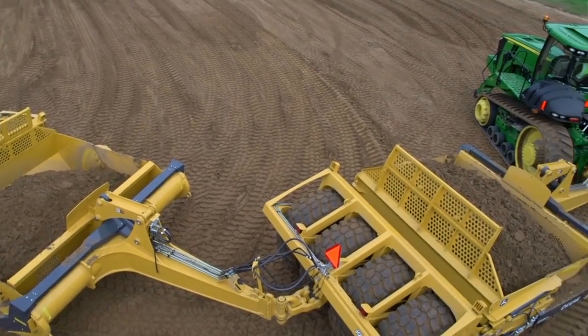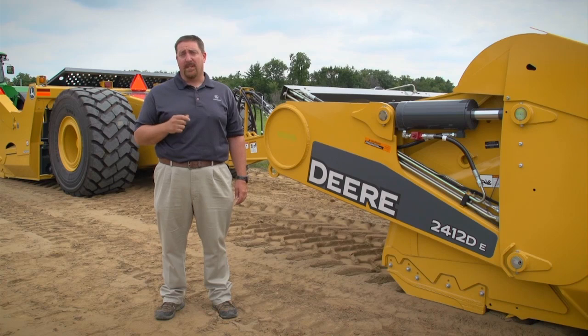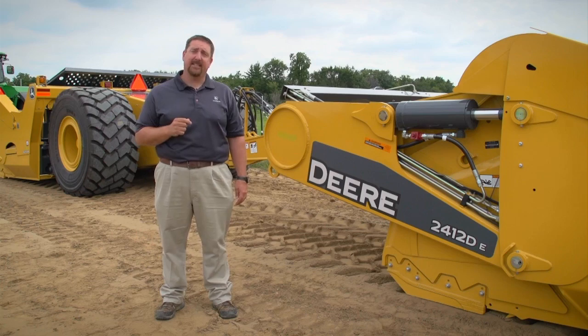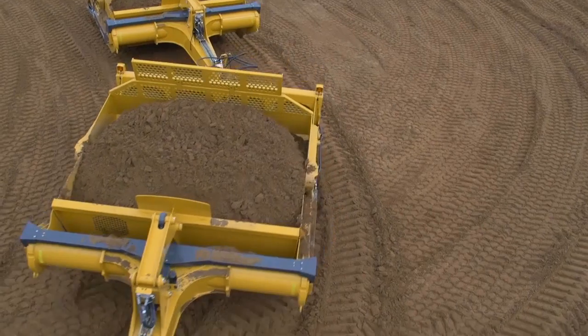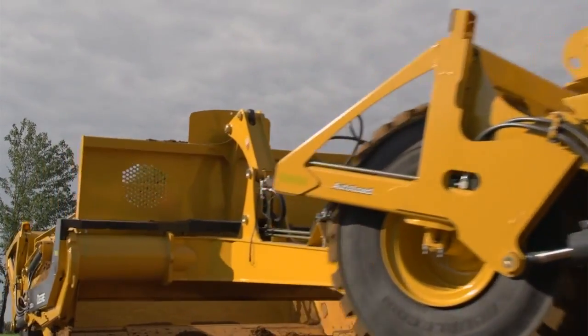We're also introducing a whole new line of D-series carry-all scrapers, ranging from 15 cubic yard with a 10-foot cut width all the way up to the 2112 DC, which is 21 cubic yard with a 12-foot cut width. With the John Deere scraper system you can expect to get efficient, dependable, cost-effective pulling power.